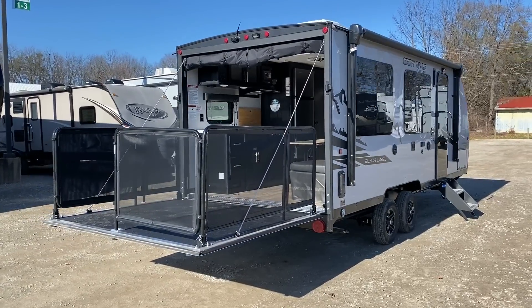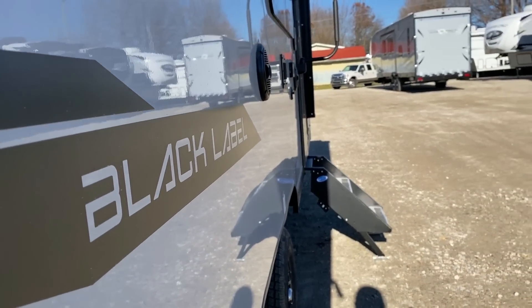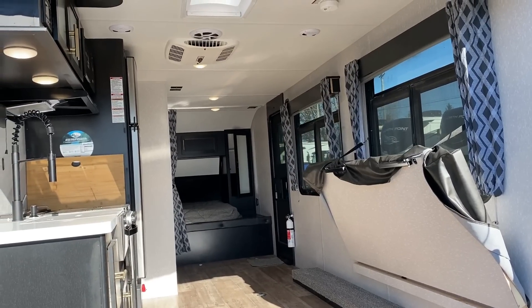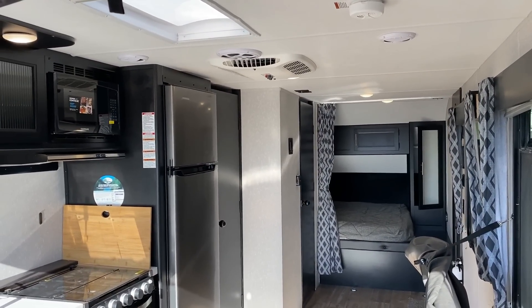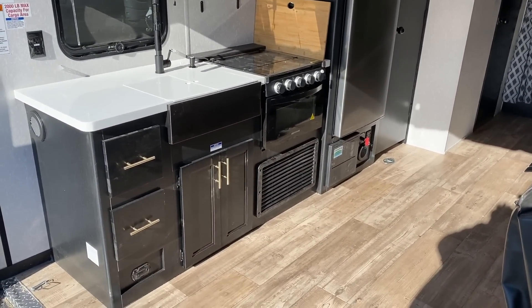This is available in both the Standard and the Black Label series. There's the 22RR Big Brother to this, which gives us a private front walk-around bedroom. There's also the 18RJB Wolf Pup Little Brother — a single axle. And then you go all the way up to the 22RR, and there's kind of a missing link in between. That's where this one comes into play.